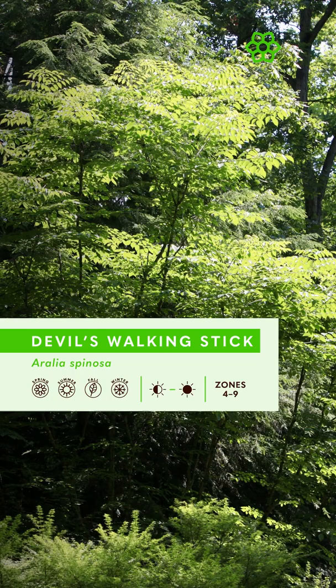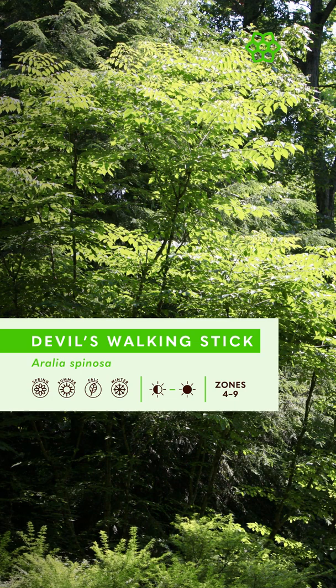Aralia is a suckering tree that typically grows in patches or clumps reaching 10 to 12 feet tall, but in ideal growing conditions, I've seen it grow as a medium single trunk tree to more than 30 feet, like the one pictured here.